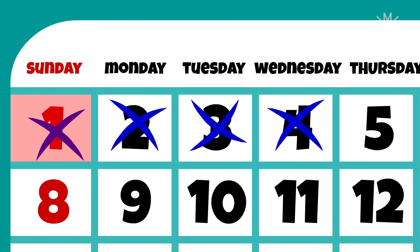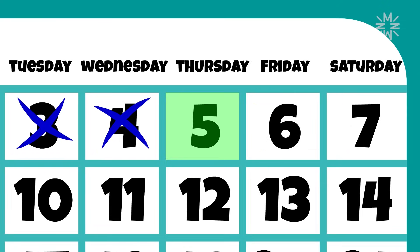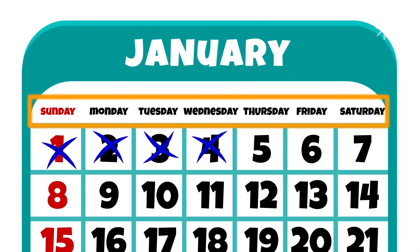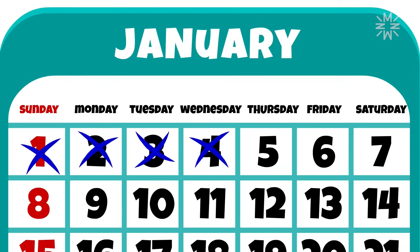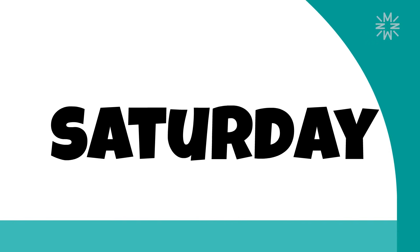I've already marked the first, second, third, and fourth. And today is the fifth. And how about these words above the days? They represent the days of the week. There are seven days in total: Sunday, Monday, Tuesday, Wednesday, Thursday, Friday, and Saturday.